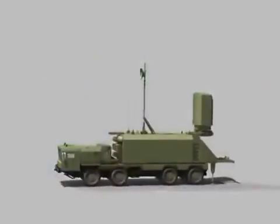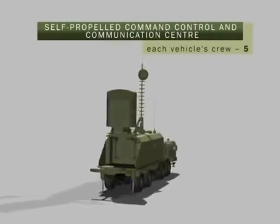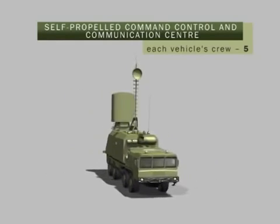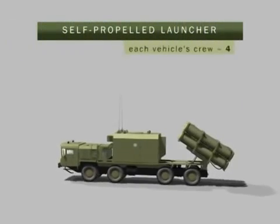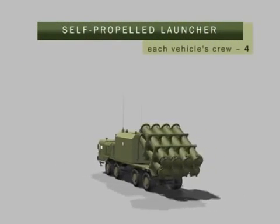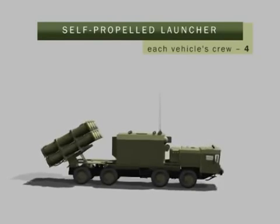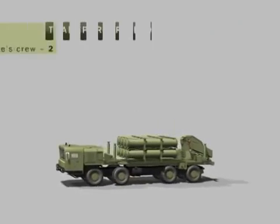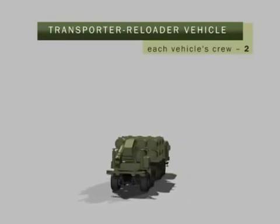The basic delivery set of the BAL-E system includes: a self-propelled command, control and communication post — up to two vehicles, each with a crew of five; a self-propelled launcher — up to four vehicles, each with a crew of four; and a transporter-loader vehicle — up to four pieces, each with a crew of two.